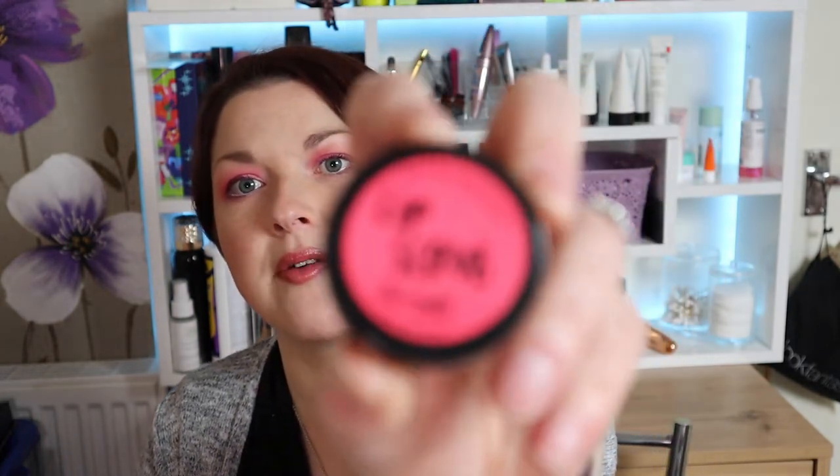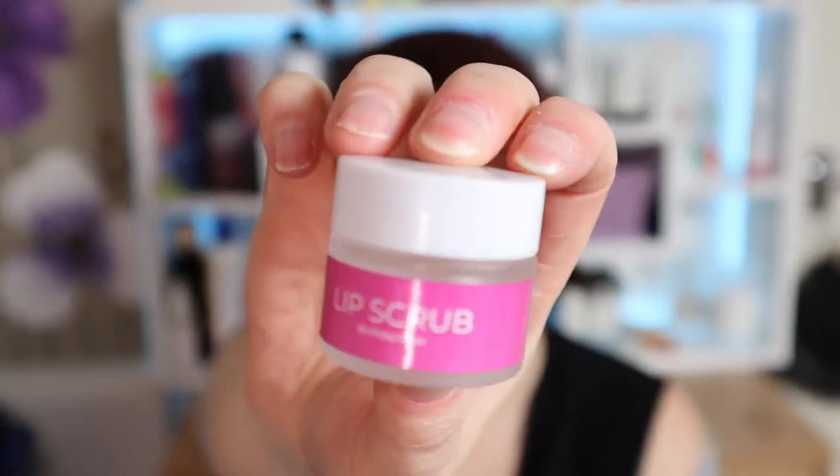I've got two lip scrubs — one from Barry M in watermelon, and one from Carmico in birthday cake. The Carmico one just kind of smelled like sugar to me — it's a sugar scrub so fair enough, but I expected it to smell a bit more than just sugar. As a scrub it was fine but I wouldn't go out of my way to purchase it. The Barry M lip scrub though I've had several of — I love these, they're cheap, they do the job, and I'm going to get more.